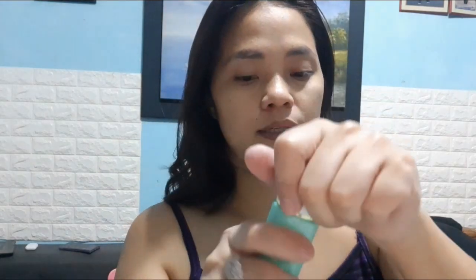Apply ko na yung toner, guys. Mabango yung panyansen. Pero mas nababanguhan ako sa yung brilliant na hydrating set — yung toner nun. Mabango yun.